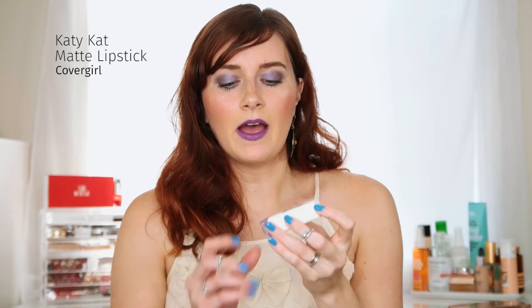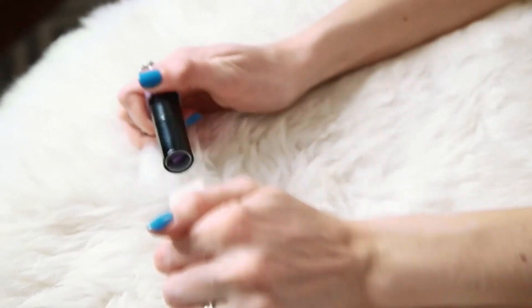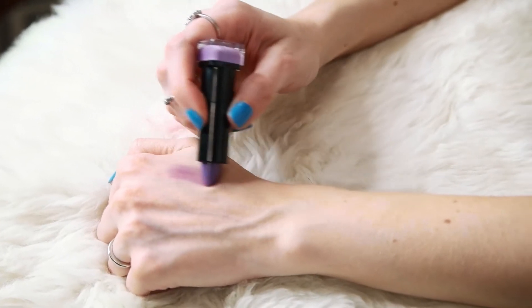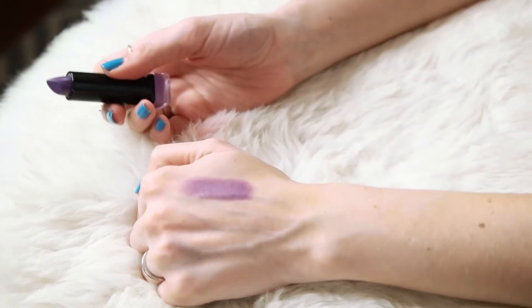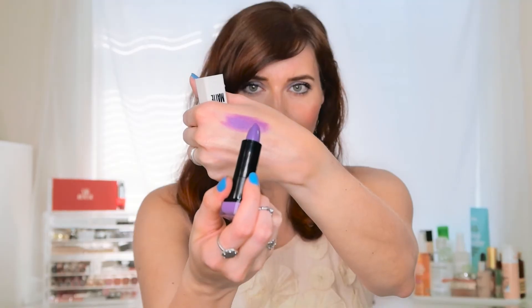I'm wearing this lipstick today — the CoverGirl collaboration with Katy Perry, the Katie Cat Matte in Cosmo Kitty. It's a gorgeous purpley shade, though it does apply a bit lighter than the bullet looks. The main thing to note: don't expect it to be truly matte — even on my lips right now, it's nowhere near a matte finish. If you come in with those expectations, you'll really enjoy it. It doesn't dry out your lips, though you do need to let it set to avoid transfer to teeth.